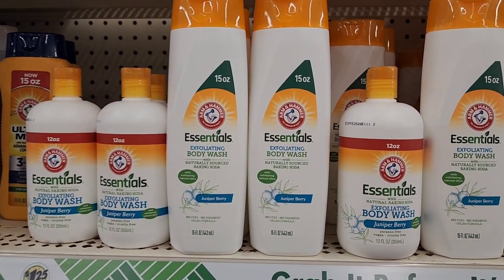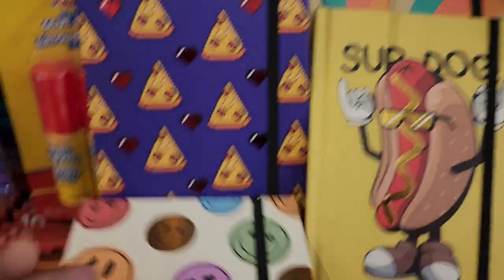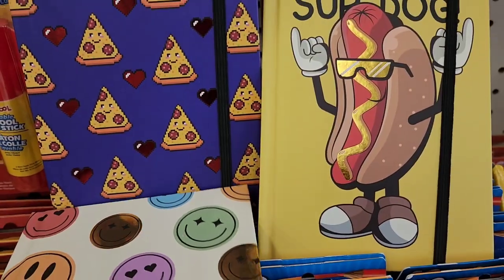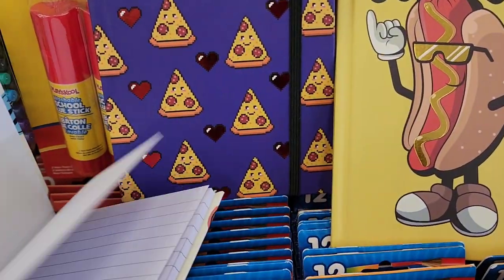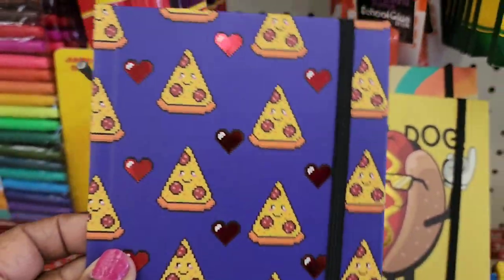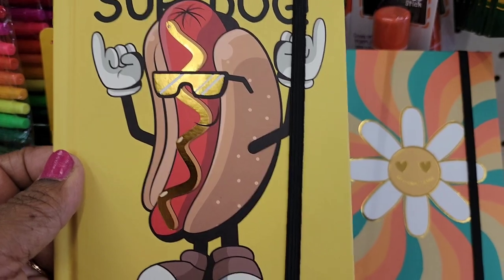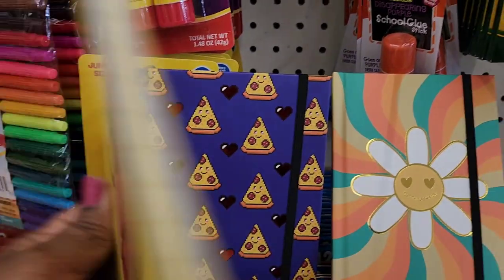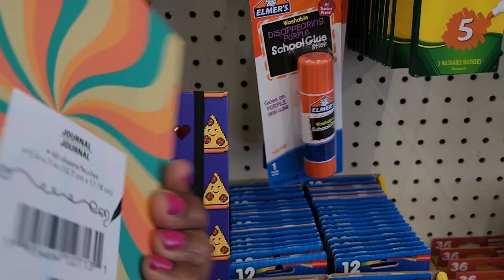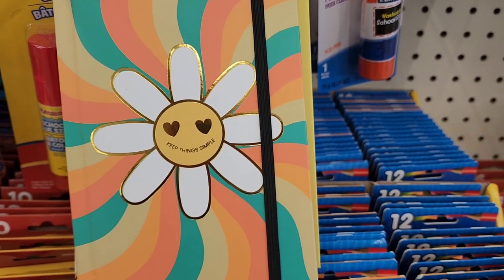They got these beautiful journals — a smiley face journal with a binder, 60 sheets, lined and beautiful. They also have one with a pizza design, one with a Super Dog with sunshades and gold detailing, and one that says 'Keep Things Simple.' These little journals are really cute with the binder.